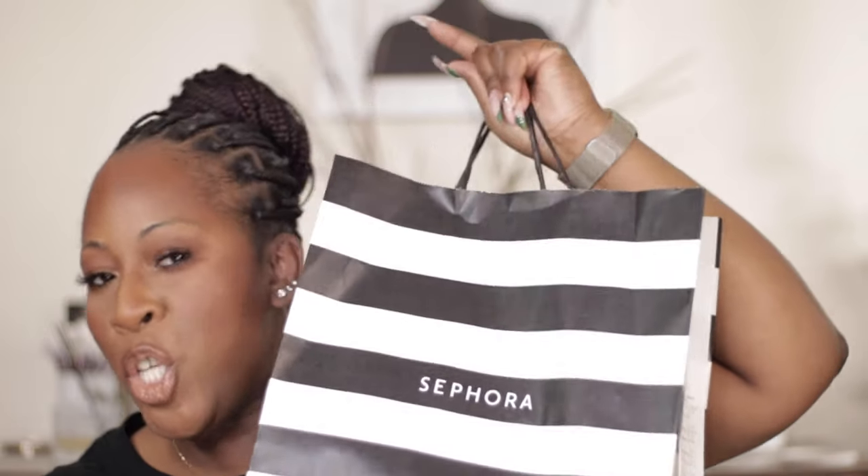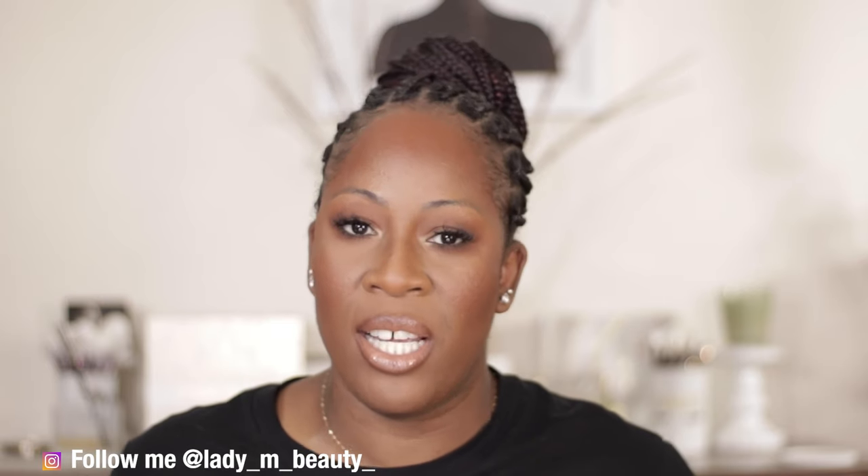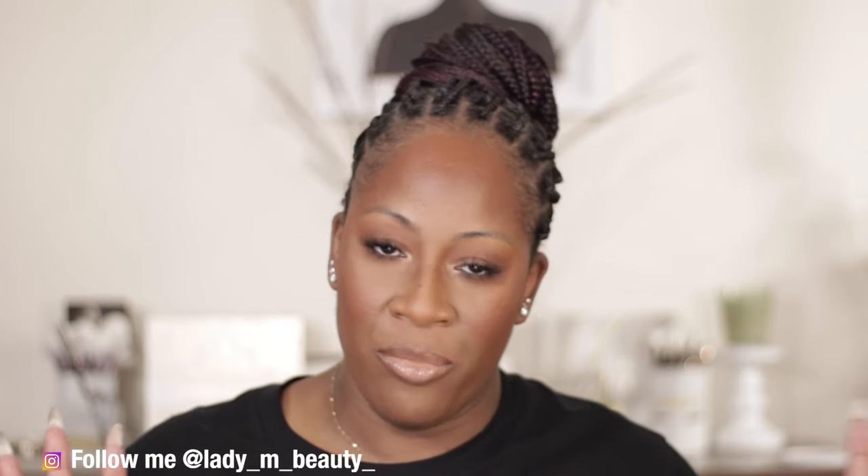I didn't go too crazy — we'll see if I stuck to my wishlist or if I kind of went crazy. I have my Sephora bag here, so excited to share what I picked up during the Sephora sale that literally just ended on Monday. Let's start out with skincare because I already have that outside separately. We're going to do skincare and body care first, and then we'll get into the makeup goodies.